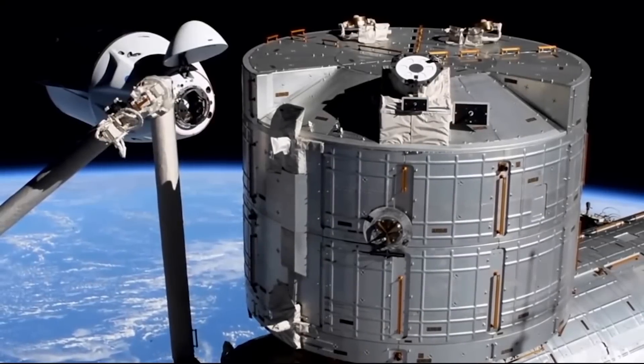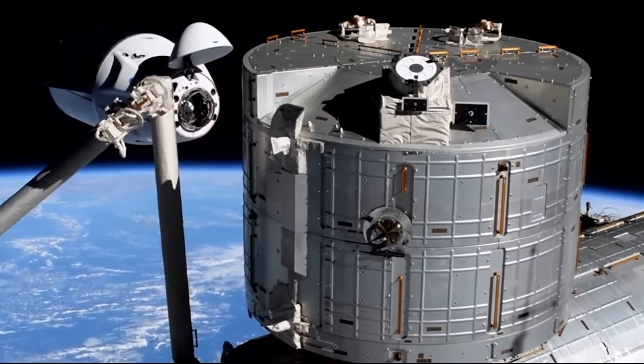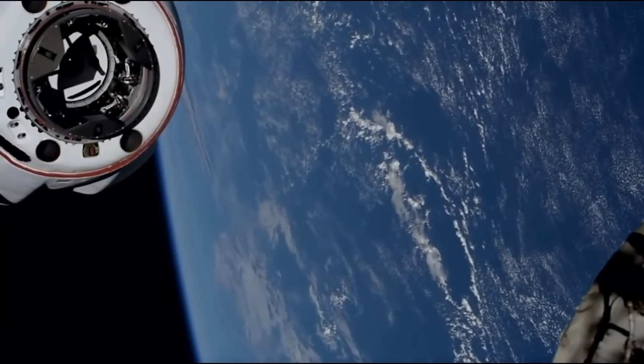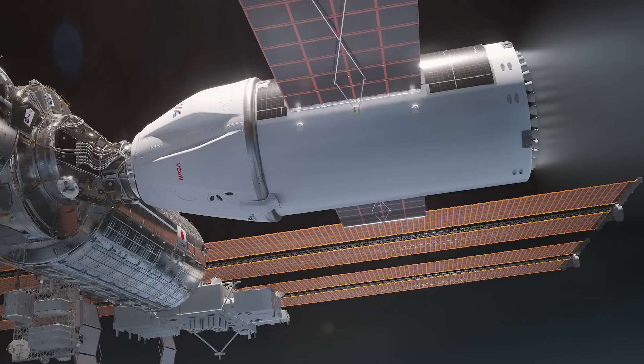Only a few weeks ago, NASA announced its decision to pick SpaceX to provide a spacecraft capable of deorbiting the International Space Station. However, considering both the unique requirements as well as the necessary power to complete such an important task, at the time it wasn't clear what vehicle design the company would use. That was until today, when we were provided graphics along with new details about its design. Here I'll go more in-depth into this new vehicle, what we know so far, its upgrades from a standard Dragon spacecraft, and more.